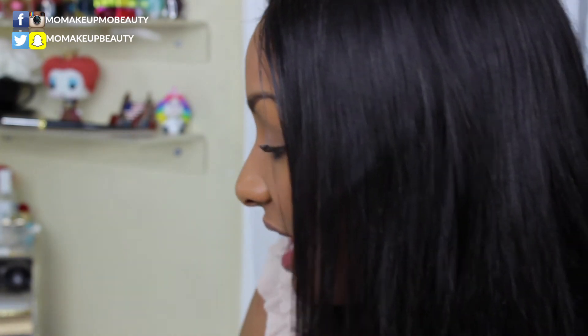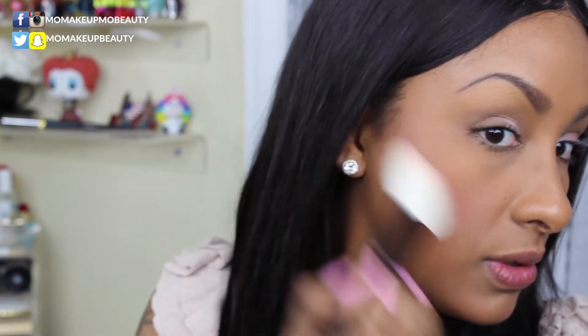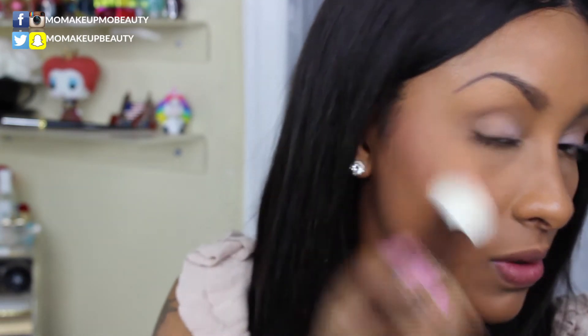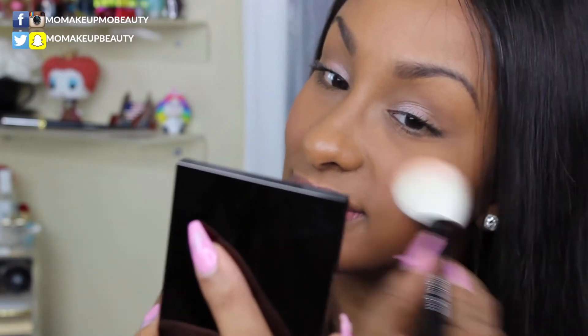So now let's try the blush. I'm gonna try the blush in Peony Petal. Here's like a heavy finger swatch. This is a Wayne Goss number 11 brush. Bring life to my face, please.